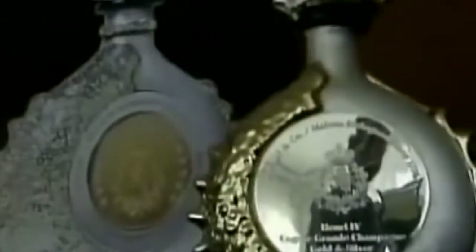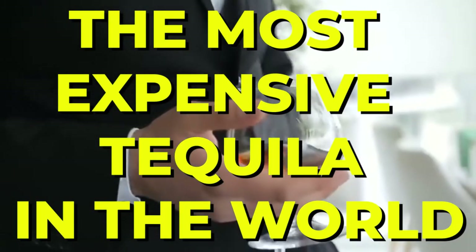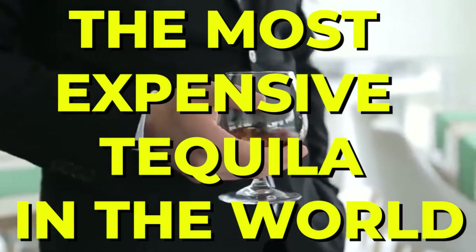Hello everybody, welcome back to the channel and today we're back with another great video. Tequila is one of the most consumed forms of alcohol worldwide today, and now we'll be taking a look at some of the most expensive tequila in the world.